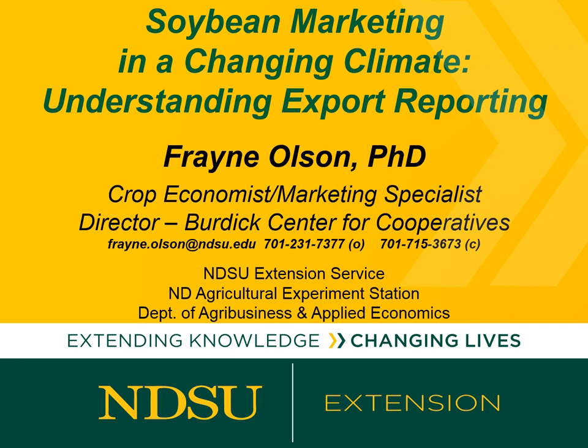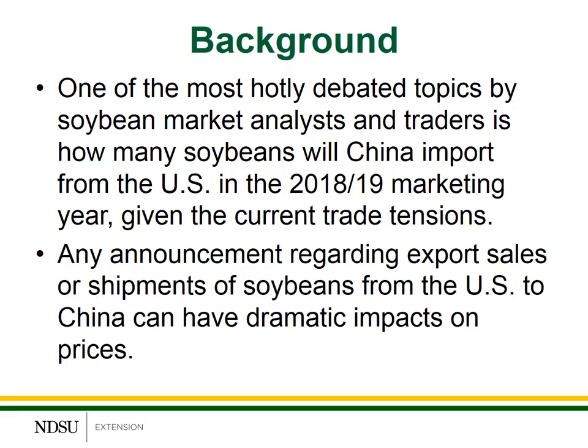Hello, this is Frayn Olson, crop economist and marketing specialist with NDSU Extension. This is the soybean market update for the week of October 29th through November 2nd, 2018. One of the most hotly debated topics by soybean market analysts and traders is how many soybeans will China actually import from the U.S. in the 2018-19 marketing year, given the current trade tensions.